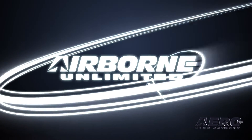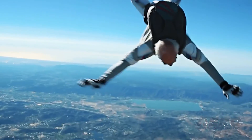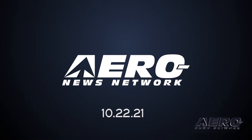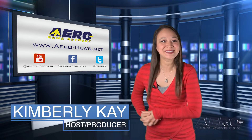Coming up on today's episode of Airborne Unlimited: Ultralight VTOL Jetson One launch, Pat Moorhead skydives for museum charity, and stranded dogs to be rescued by drone from lava. Happy Friday, you survived the work week. We have a great show for you ahead of the weekend. Hi, I'm your host, Kimberly Kay.